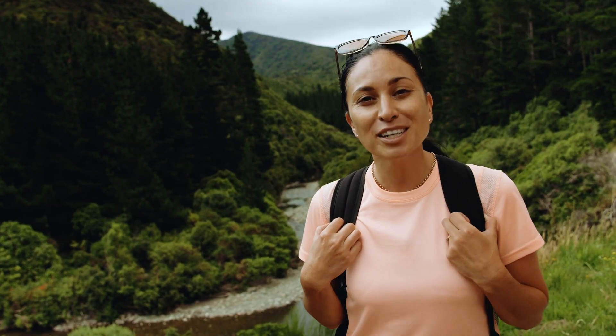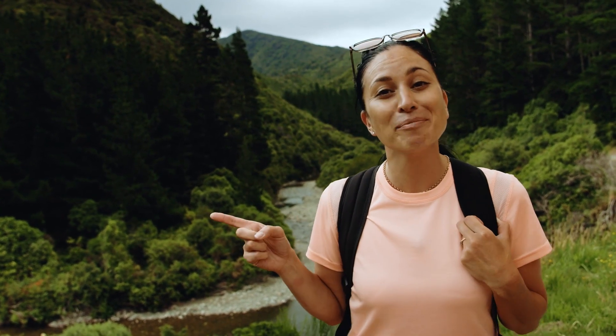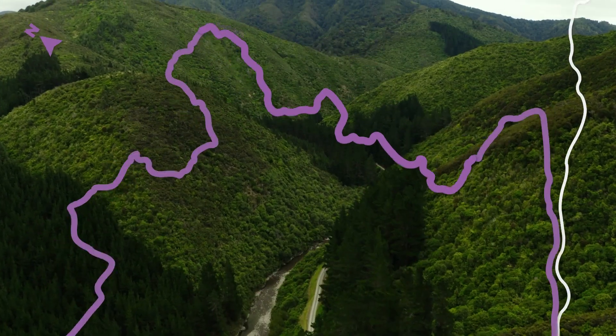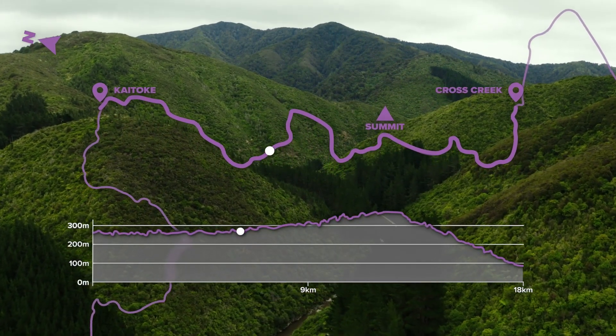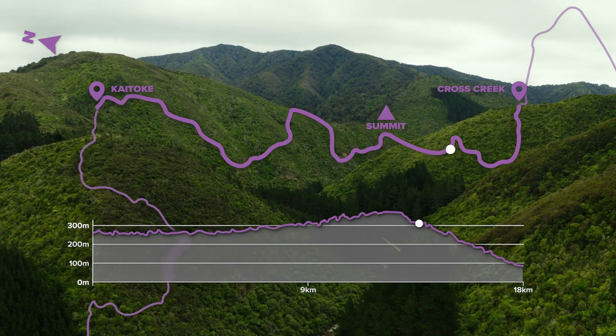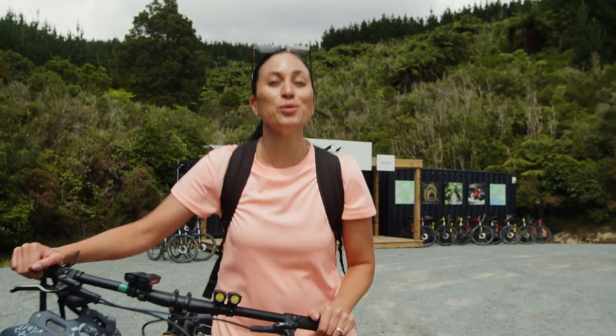Today we're doing the Rimutaka Rail Trail section, from Kaitoki in Upper Hutt through to Cross Creek in the Wairarapa. Either there and back to the summit, or from point A to B, at about 18 kilometres long, it makes for a perfect family day walk or cycle. But it's best enjoyed by bike.